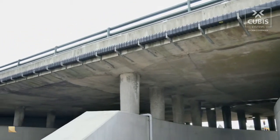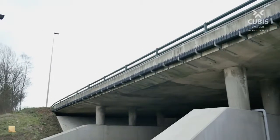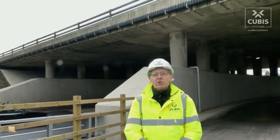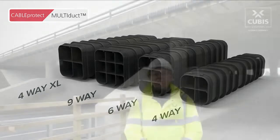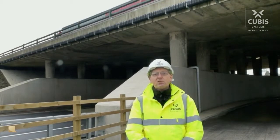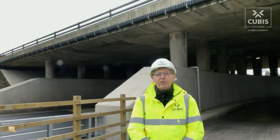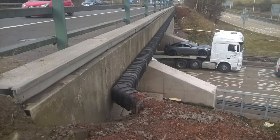As part of these improvements, a bridge crossing with additional duct capacity was required for the existing motorway communications network. Cubis Multiduct provided an ideal solution for attaching the ducts to the side of the bridge, utilising four-way Multiduct units with longer life, high UV stability and bespoke 45 degree bends transferable across the bridge.